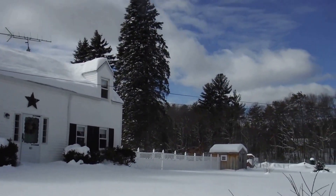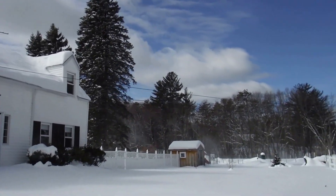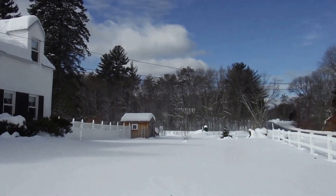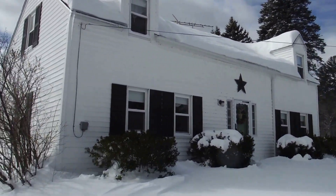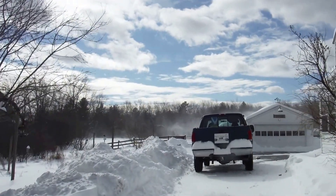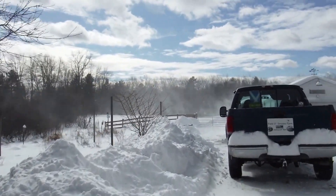You can see those trees are going back and forth pretty heavily from that wind. There's about a 40 mile an hour wind going out here — pretty intense. You can see it whipping around the field out back. The wind has just been crazy.